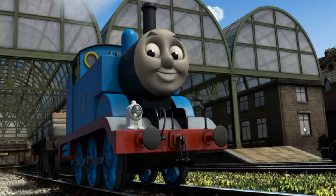Thomas puffed proudly into Knappford Station. With your help, he was right on time.